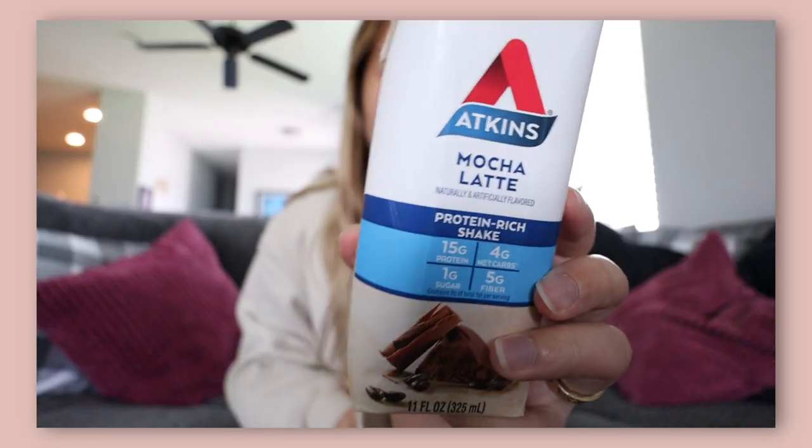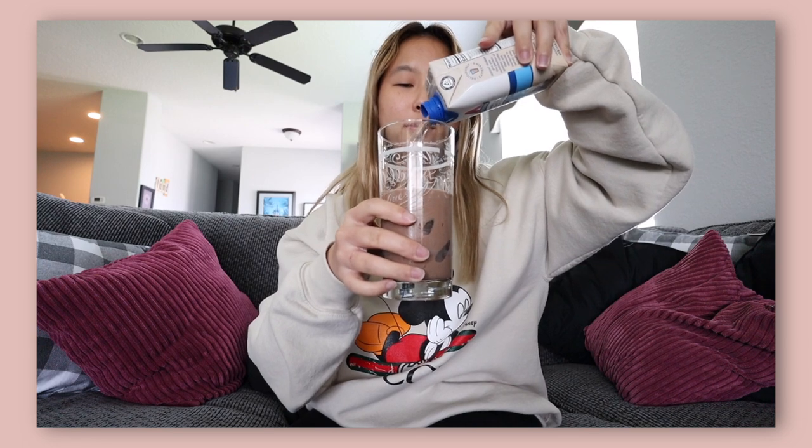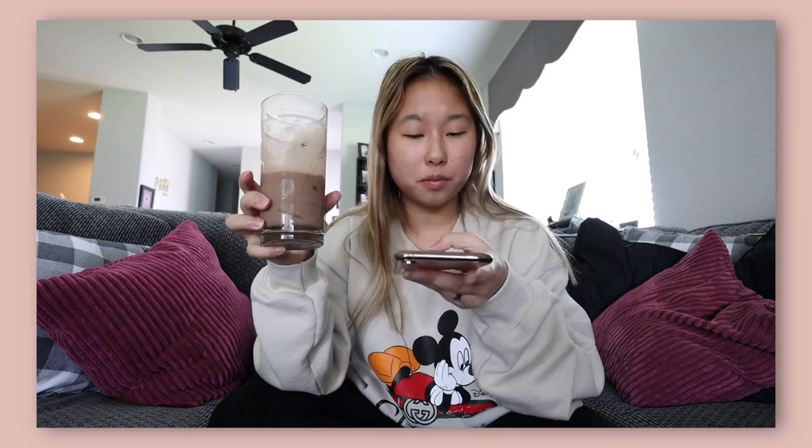Next I'm having my Atkins shakes. This is the mocha latte flavor and I always have this after lunch because it's so good — it's kind of addicting. It's kind of like coffee. I've never really been a big coffee drinker but apparently they put a little bit of coffee in here, so I think that's why I like it so much.